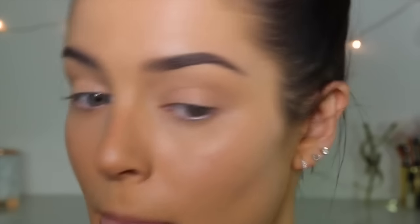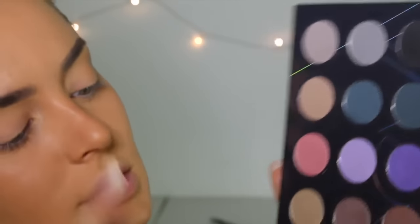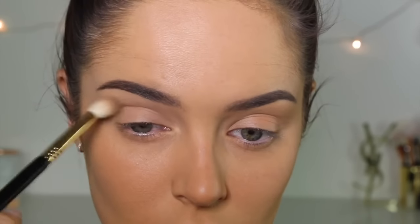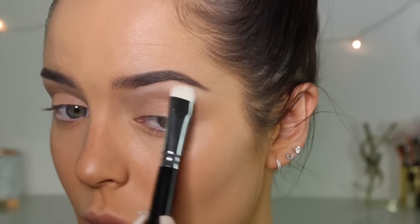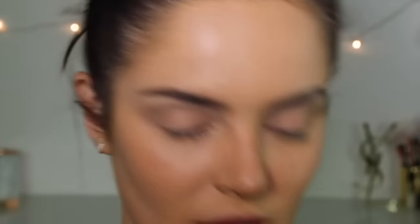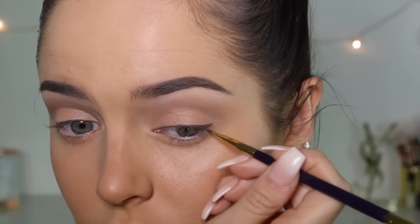The foundation is starting to get quite tacky now if you touch your skin, so it's starting to set. I'm going to do a very nude, neutral eye look using the Cool Spectrum palette from Zoeva. I'm putting white shadow under my brow bone, then leaving the lid naked. I've got a little Napoleon Gel Eyeliner in Tau and I'm just doing a very small little flick.